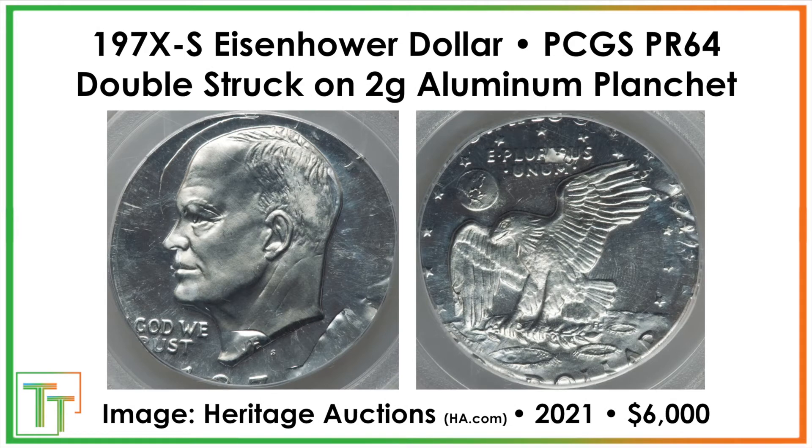Then we have this coin, which doesn't make a whole lot of sense. It's similar in terms of how it's been double struck — the 'WE' appears in the neck, and you've got the outline above Ike's head — but it's on a two-gram aluminum planchet. Maybe it was from 1974 when they were testing out aluminum cents, but it's way too small for the coin — less than 10% of the average weight of one of these Eisenhowers — and it sold for $6,000. Still kind of weird and worthy of this list.